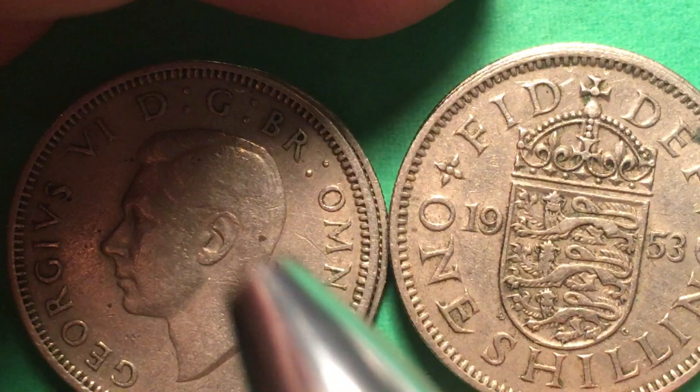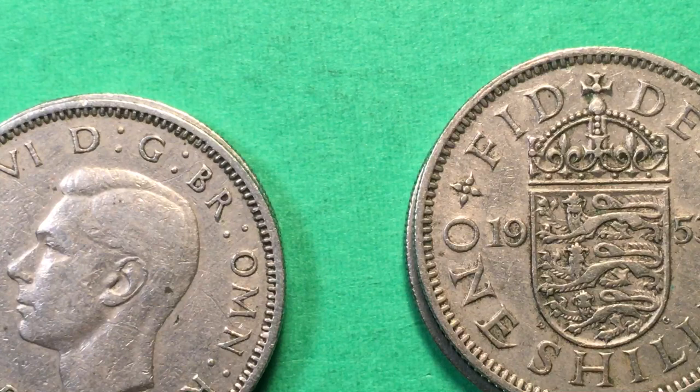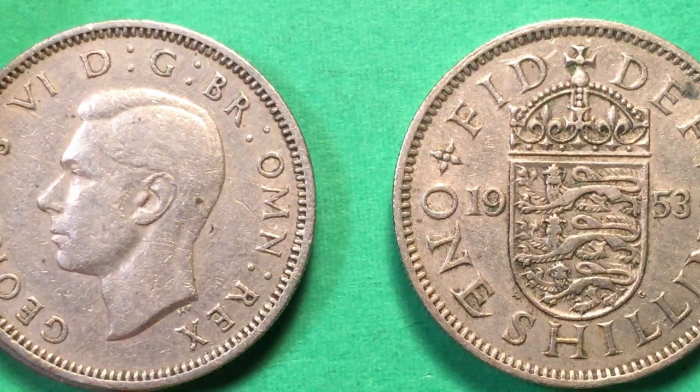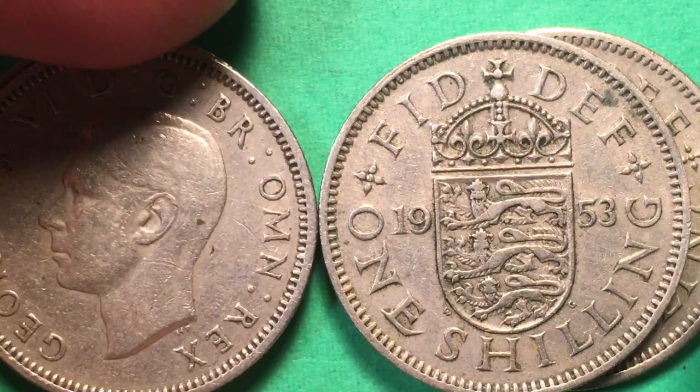Over here we have a 1953. You'll notice there's a space in the middle for the 1952 one shilling. It turned out that a couple of proof coins were made for the 1952 one shilling, but it was never put into general circulation because unfortunately that's the year that King George VI died. They had some proof coins ready — they had the English proof but not the Scottish proof — and we'll talk about the English and Scottish as we go along.